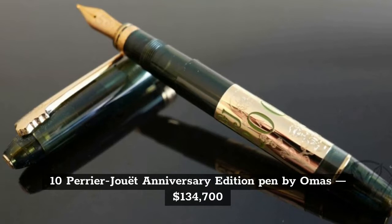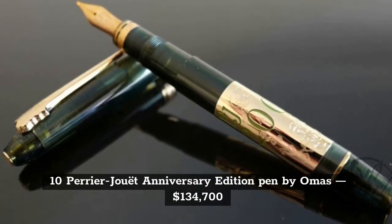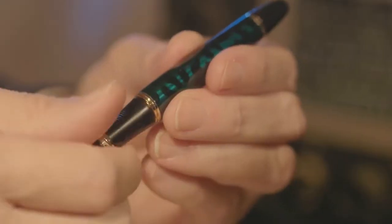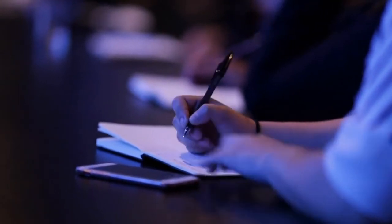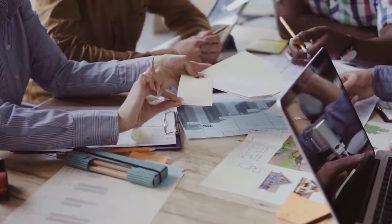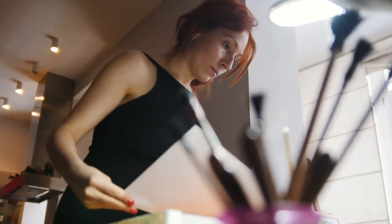The 10th most expensive luxury pen is the Perrier Jouet Anniversary Edition, made by Omos, priced at $134,700. It's a limited edition, and you can choose your style of pen. The creator behind this pen first started to make champagne. Collectors all over the world know that this is a unique piece with impressive materials. The Perrier Jouet Anniversary Edition Pen is a true work of art.